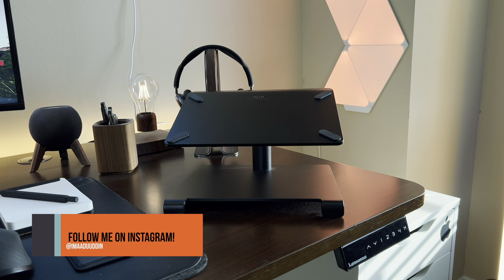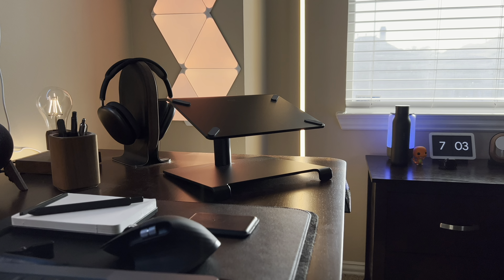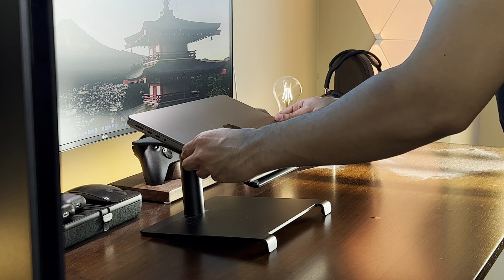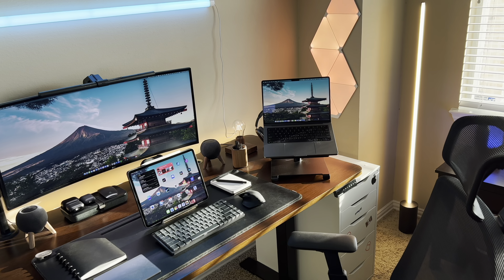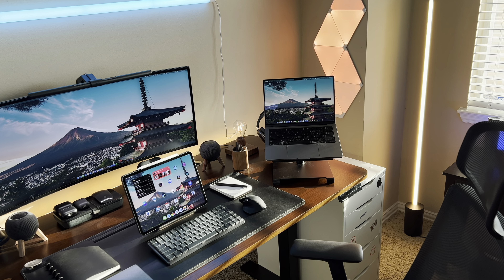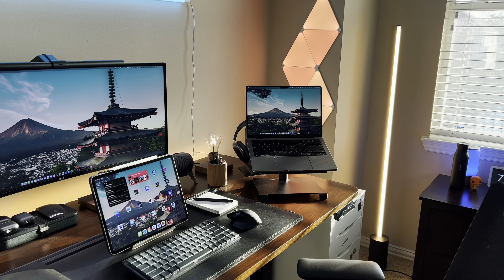The first accessory we're going to talk about is a laptop stand. A laptop stand is great if you have a MacBook-only setup to keep your MacBook at eye level. It's also great to give you some extra space on your desk, especially if your desk isn't that big. It's also great to prop your MacBook up and use it as another display, which is what I use my laptop stand for — just another screen to be more productive.